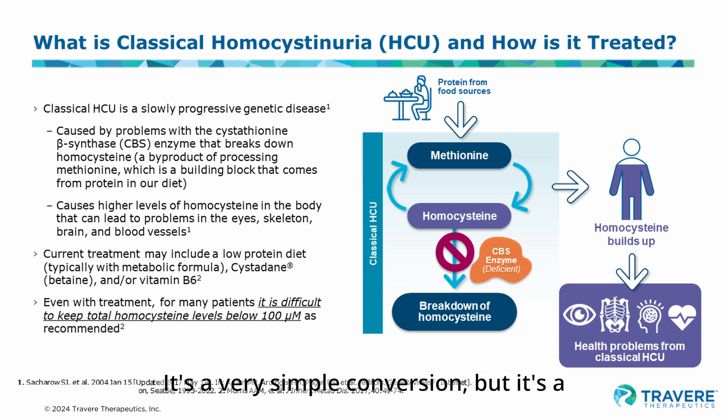When we eat methionine, our body converts it to homocysteine. It's a very simple conversion, but it's a very important conversion. And so we end up with homocysteine in our body as a result of the fact that we eat methionine.